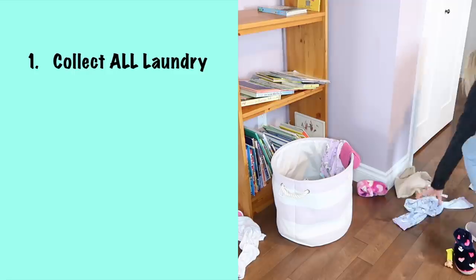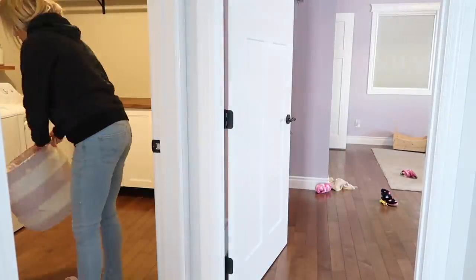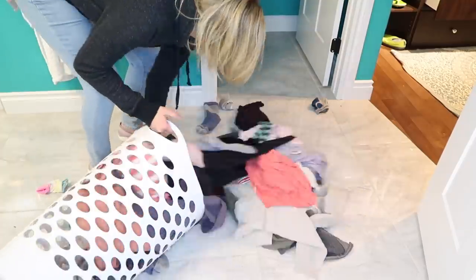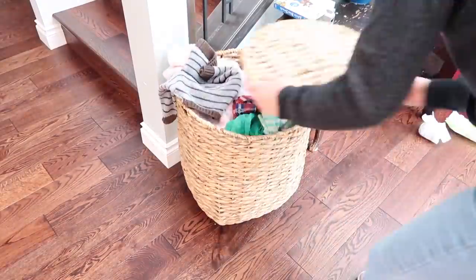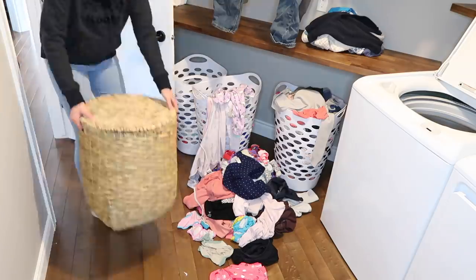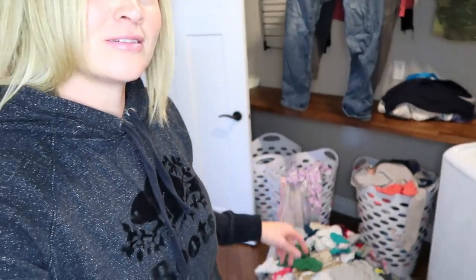I know that whatever laundry situation you're dealing with right now, we can get it under control. The first thing you're going to do is go around your entire house and pick up every scrap of laundry — from every basket, off the floor, everywhere you've been hoarding it. Bring it all to the laundry room and make a big pile to sort through.